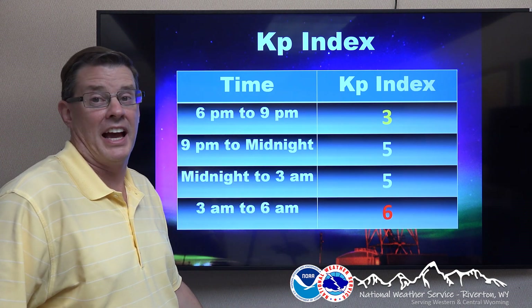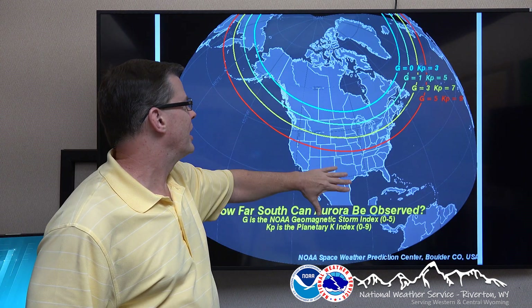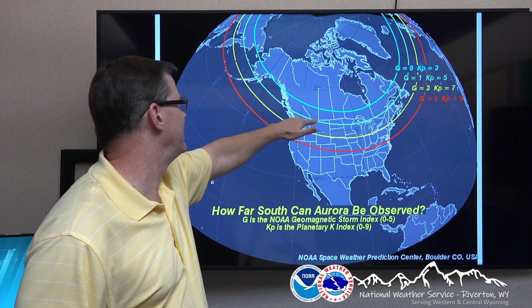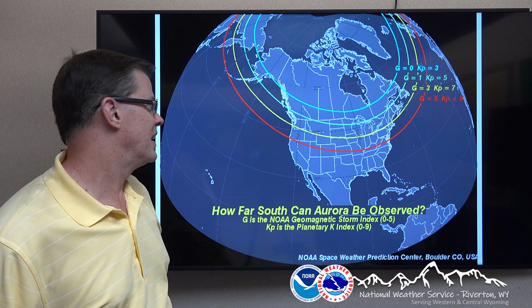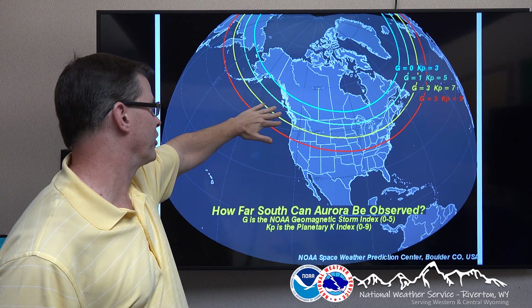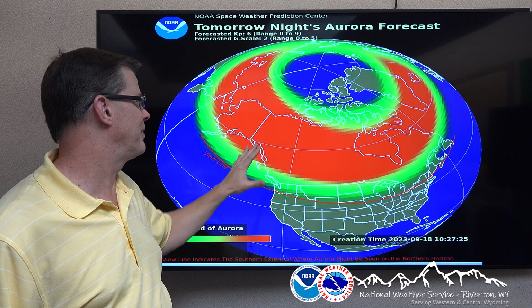Obviously, you're wondering what the heck does a 6 mean. I'll show you on a map here. Basically, this is the general area showing how far south it's going to get. A KP of 5 goes just about along the U.S.-Canadian border. Now, to get a good aurora in Wyoming, we want to have at least a 7. That comes down through New England, the southern Great Lakes states, and through the northern part of Wyoming and up toward the Pacific Northwest. It'll be right in between that — that's going to be a 6, as shown on a more detailed map here.